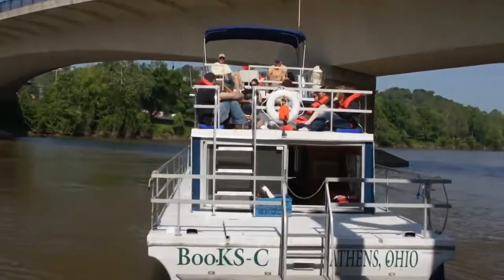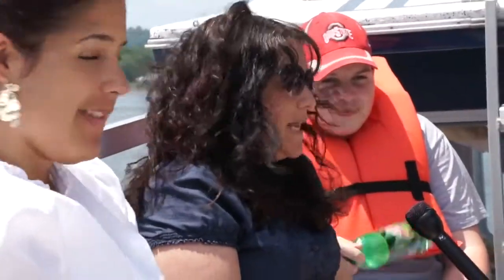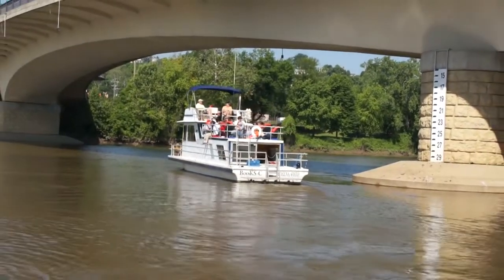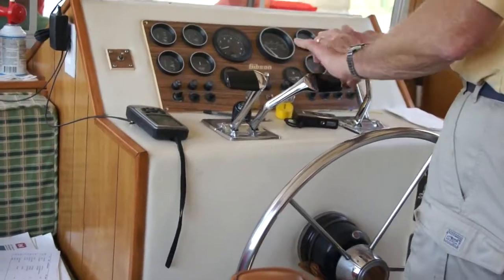My name is Amy Braverman. I'm a teacher at Alexander and this is my second year. I started when the program began. We came with teachers last summer and this is my third group of students to take on the boat.